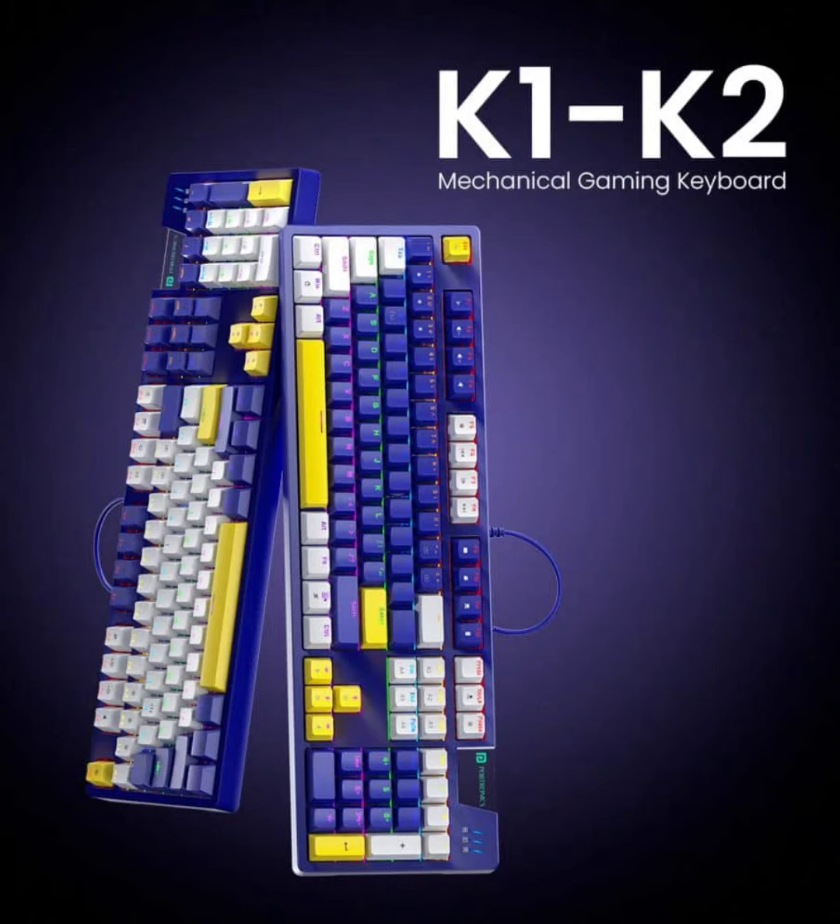One of the standout features of the K1 and K2 keyboards is their anti-ghosting capability, which allows gamers to press multiple keys simultaneously without losing inputs, crucial for executing complex gaming commands. Additionally, both models are equipped with raised kickstands for ergonomic comfort and feature customizable RGB lighting with over 20 dynamic modes.